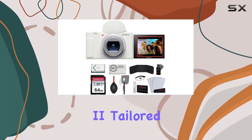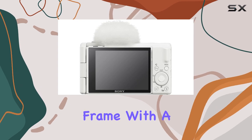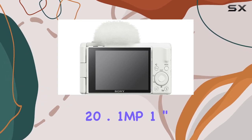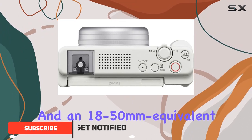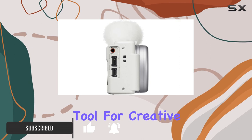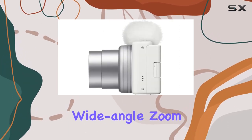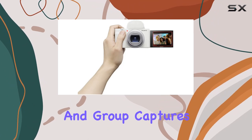The Sony ZV1 Mark II, tailored for vloggers and content creators, is a powerhouse in a compact frame. With a 20.1 megapixel one-inch Exmor RS BSI CMOS sensor and an 18–50mm equivalent f/1.8 to f/4 lens, it's a versatile tool for creative endeavors. The wide-angle zoom lens offers a broader frame, perfect for one-handed shooting and group captures in front-facing videos.